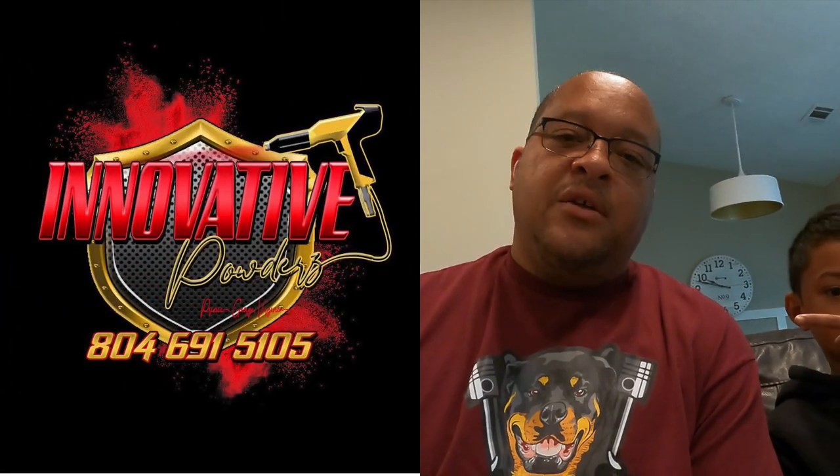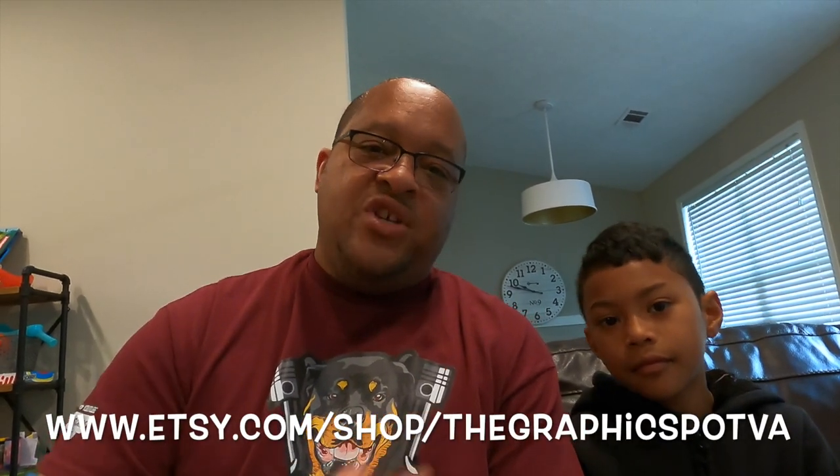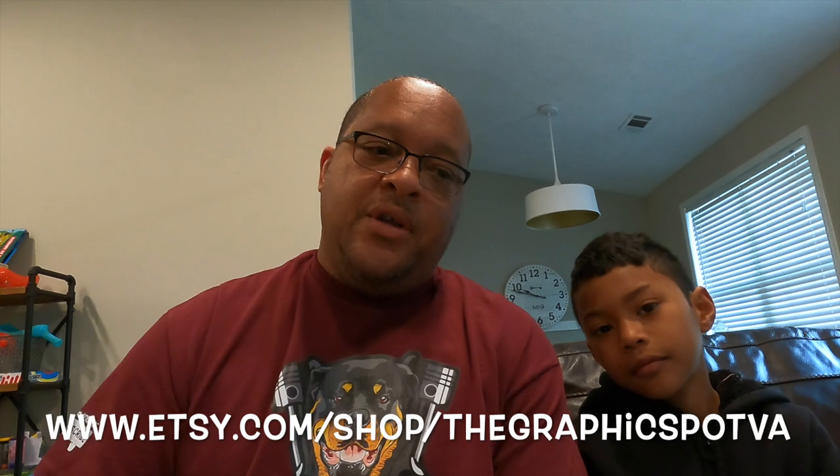Graphicspotva.com — for anything graphic related: graphic design, promotional items, reach out to them, they can get it done for you, business or personal, any project. For Innovative Powders, anything you need powder coated — like metal. I wonder if anybody powder coats Hot Wheels? We need to check into that. But anything powder coated, Innovative Powders can get it done.